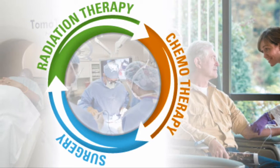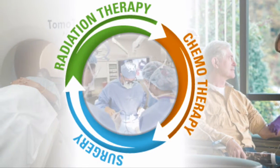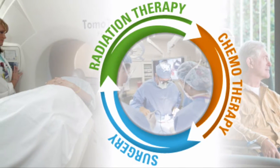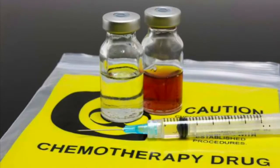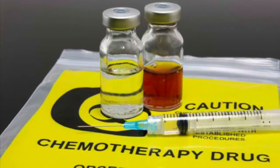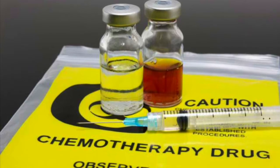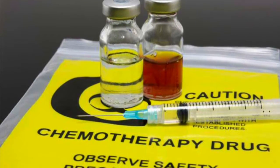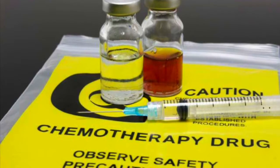Despite the significant advances in cancer detection, prevention, surgical oncology, chemotherapy, and radiation therapy, there is still no common cure for this disease. Traditional chemotherapy relies on the premise that rapidly proliferating tumor cells are more likely to be destroyed than normal cells by cytotoxic agents. However, in reality, these cytotoxic agents have little or no specificity.